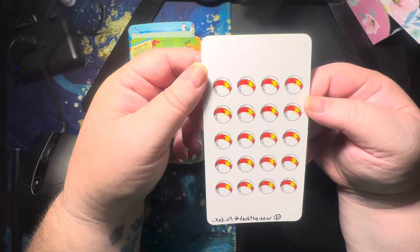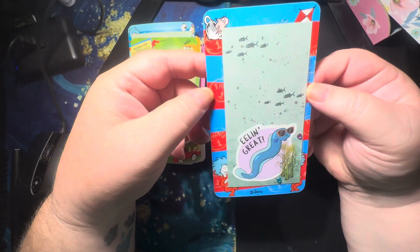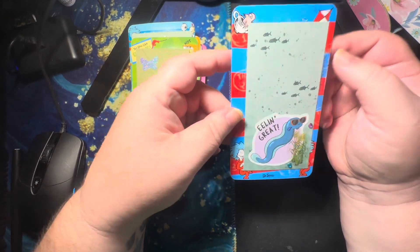This one has the info on the back of it — week 29, Hashtag Deck the Year, and then my initial. And yeah, that's what happened for this week. This has been a really fun collab.